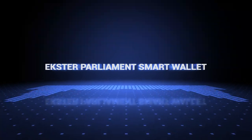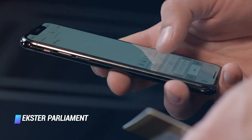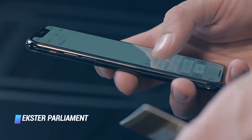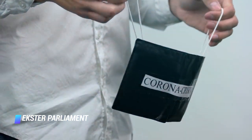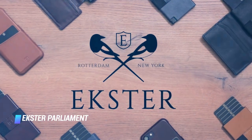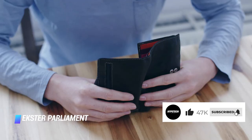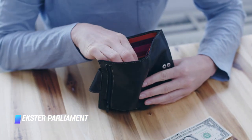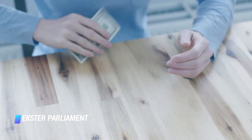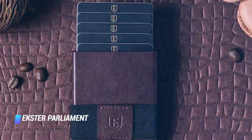Coming in at number 2: Exter Parliament Smart Wallet. The Exter Parliament is a smart bifold wallet with RFID coding to protect its owner from identity theft, and a patented mechanism to eject cards from its aluminum storage pocket by pressing a button. It has space for at least 10 cards, as well as a strap for carrying cash and receipts. Exter has crafted the wallet from high-quality leather available in a multitude of colors. An optional Bluetooth tracker for the wallet is also available. The ultra-thin gadget is powered by light, so it never needs a battery.